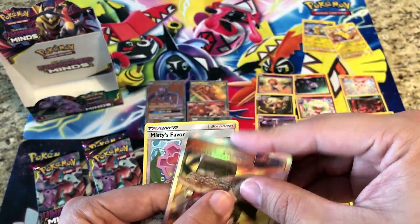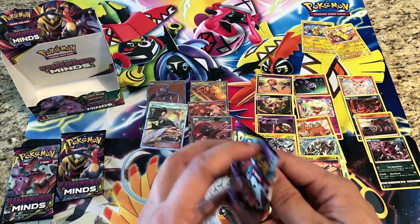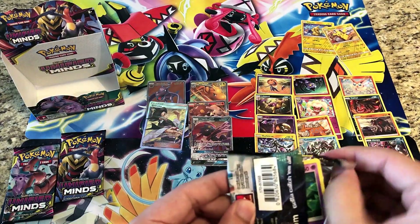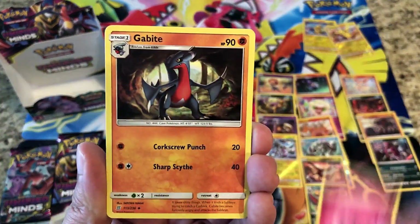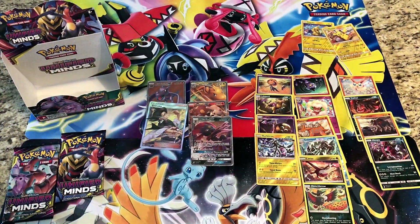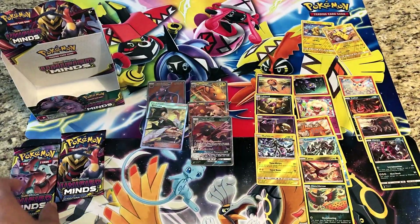Now we're getting up in the hits. We're looking for at least one more to make it a decent box — two more would be great, three more would be awesome. Fairy Energy, Gabite, Cherish Ball, Tag Switch — reverses an Alolan Grimer — and the rare is a regular rare Magmortar. Giving you guys a code there. We are down to our last two packs.